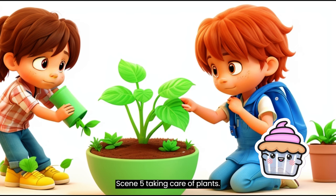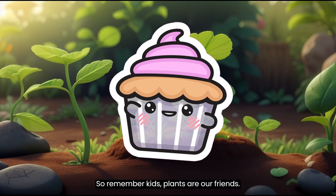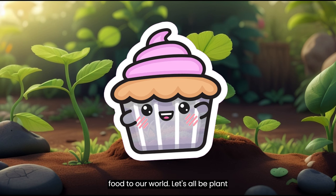Taking Care of Plants. Now that we know how incredible plants are, it's our job to take care of them. We can water them, protect them, and plant more trees to keep our planet healthy and green. So remember, kids, plants are our friends. They bring beauty, fresh air, and yummy food to our world. Let's all be plant-loving heroes!